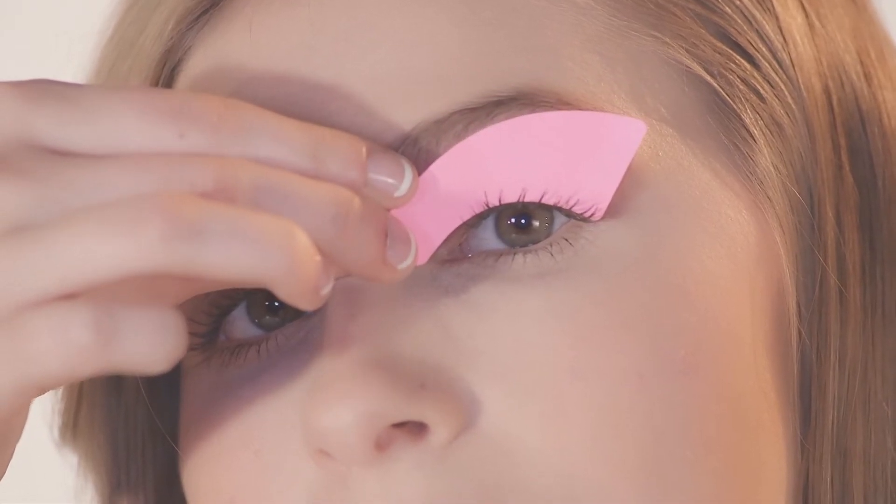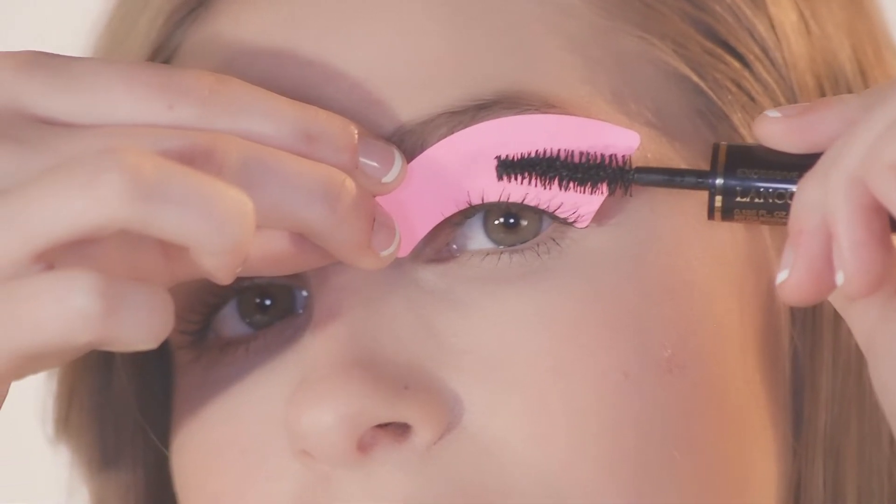If you're a busy mom who wants to look your best in a hurry, or you just want your makeup on point for a night out, this is the product for you. Glamorize works as a guide, so you can say goodbye to mascara smearing.